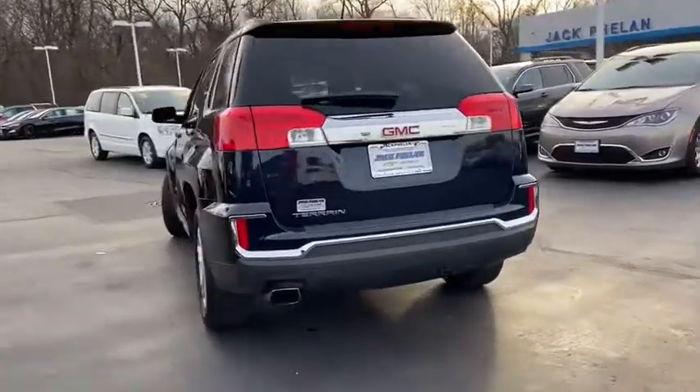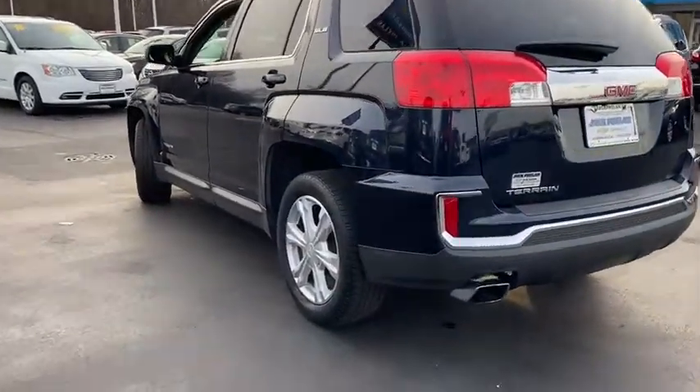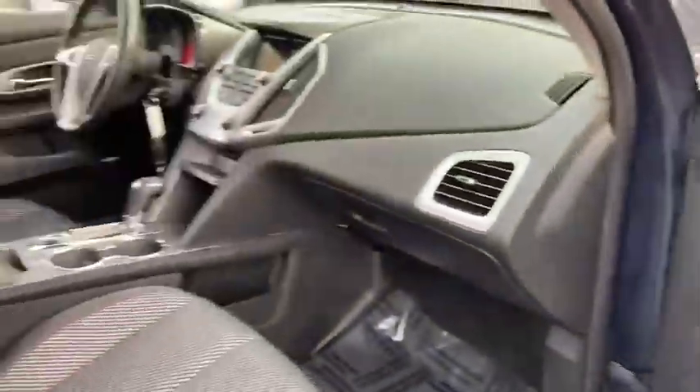An EPA-estimated 32 highway MPG is not bad either. This vehicle has less than 45,000 miles.